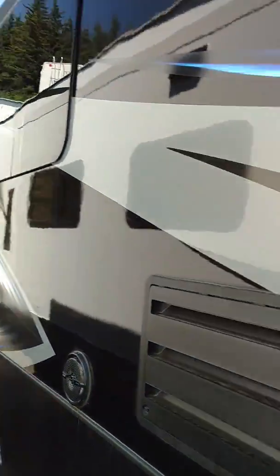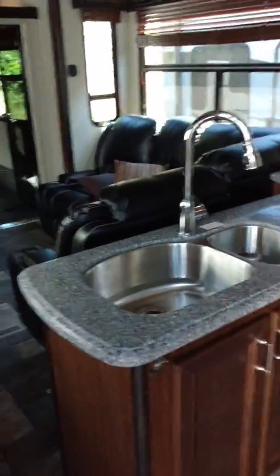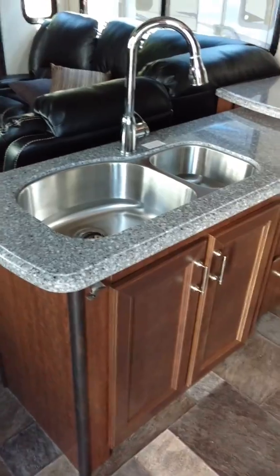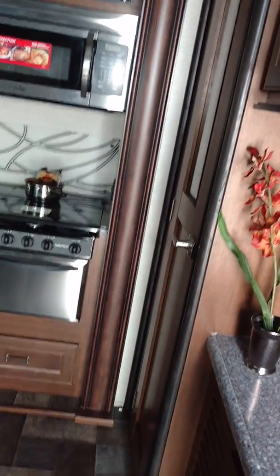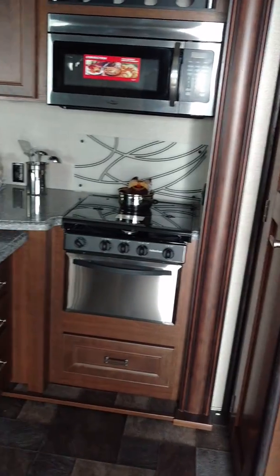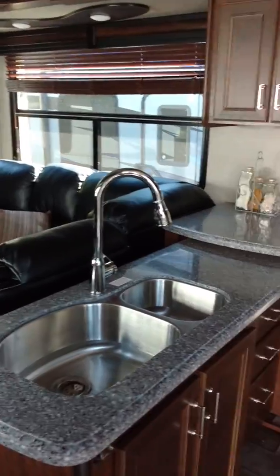Oh my god, beautiful kitchen — nicer than my house. That's a super slide, so all that part of the kitchen there and the couch slide out.